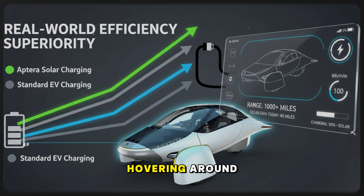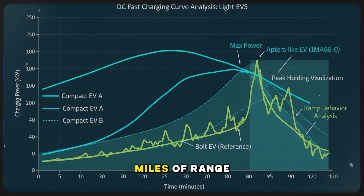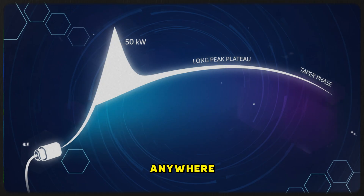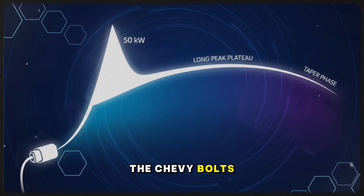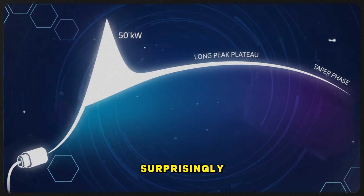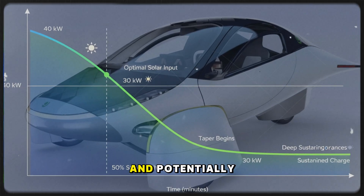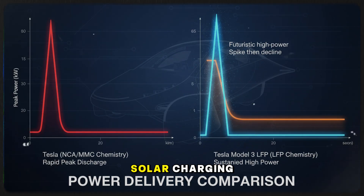After two or three minutes it's down to 120 kilowatts, and by 50% it's often hovering around 100 kilowatts. Those numbers sound high, but when you convert them into miles of range added per hour, they land in the same general 450–500 mile per hour territory as the Aptera, without the Aptera needing anywhere near as much power. If Aptera's charging curve ends up mirroring the Chevy Bolt's or even coming close, holding 50 kilowatts deep into the pack would allow an Aptera to add over 100 miles of range in roughly 10 minutes, and potentially 200 miles in about 20 minutes. And because it also has solar charging capability, you arrive with extra free energy built in.